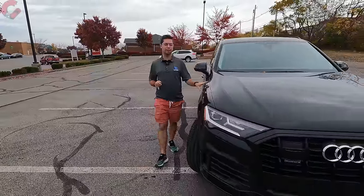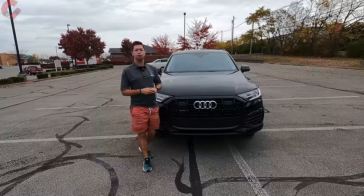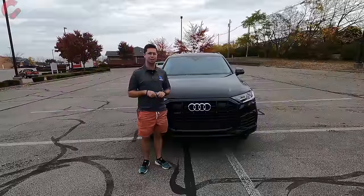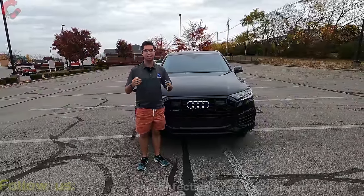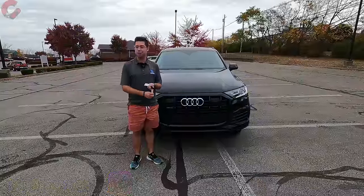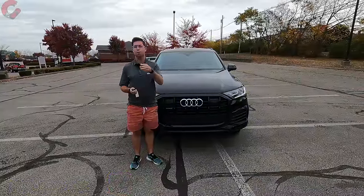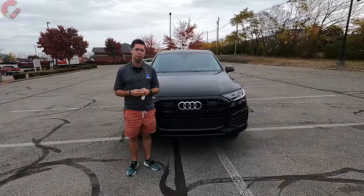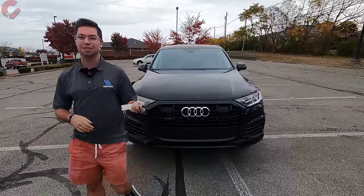Thanks for joining us on this in-depth review of the 2023 Audi Q7. If you enjoyed the video or found it helpful in your purchasing decisions, please hit the subscribe button and tap the notification bell to stay informed on the latest automotive content. You can also follow on TikTok and Instagram, and check out the merch store to support the channel.